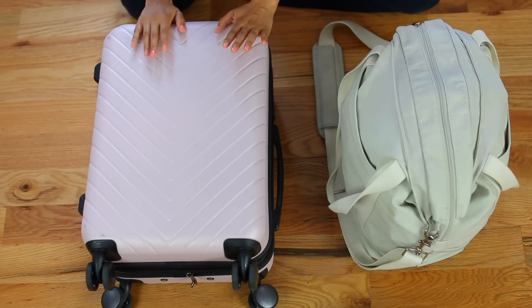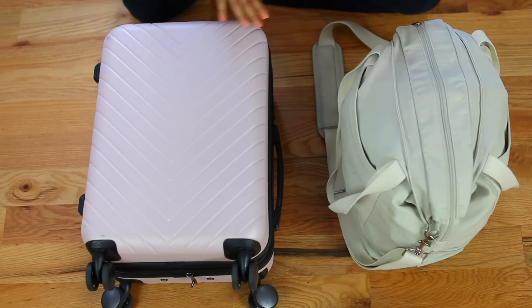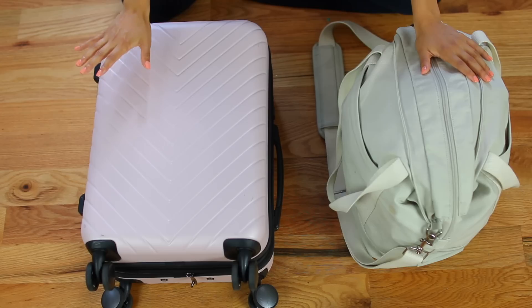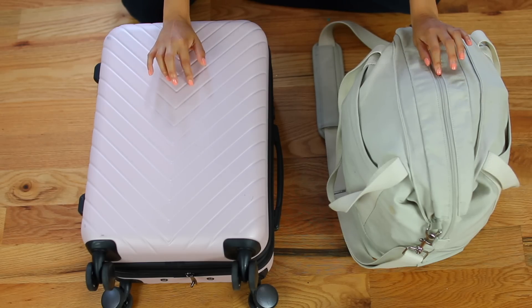Hey guys! Today I'm going to be sharing how I packed for my 14-day trip to Europe completely out of carry-on bags. My boyfriend and I traveled to France, Italy, and Greece, and we did jump around quite a bit throughout our stay. We took a lot of different flights — about nine flights in total — and we stayed in hotels as well as Airbnbs.